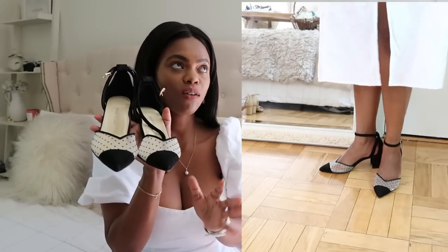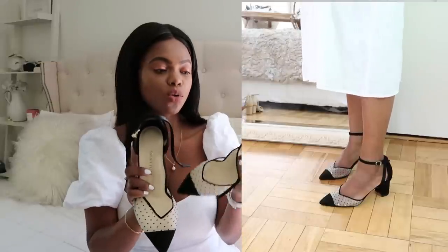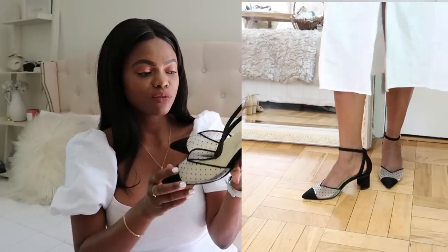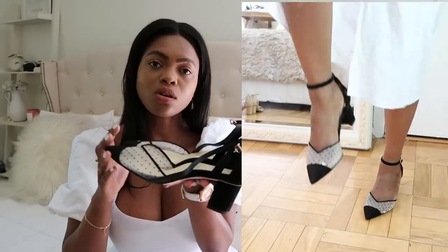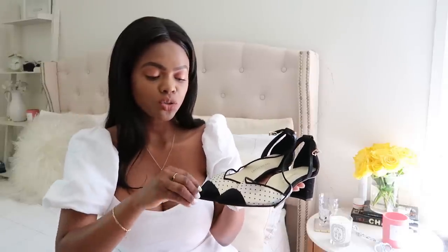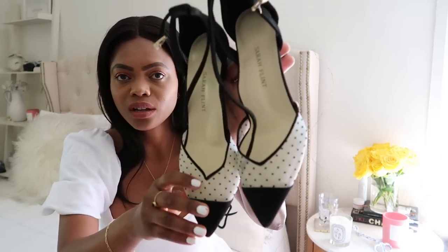If you're looking for a block pump, I would go with the Parker from Sarah Flint. Oh my God, this is one of the most beautiful pairs of shoes I own. I absolutely love them — they are so comfortable. When I wear these I get so many compliments. I love the mesh detail giving a retro vintage vibe — mesh and polka dots, I love polka dots so much! These come in black and navy blue. I also recommend going for a pointy toe because it elongates your feet and makes you look taller. Stay away from round toe — it doesn't give you the best look.